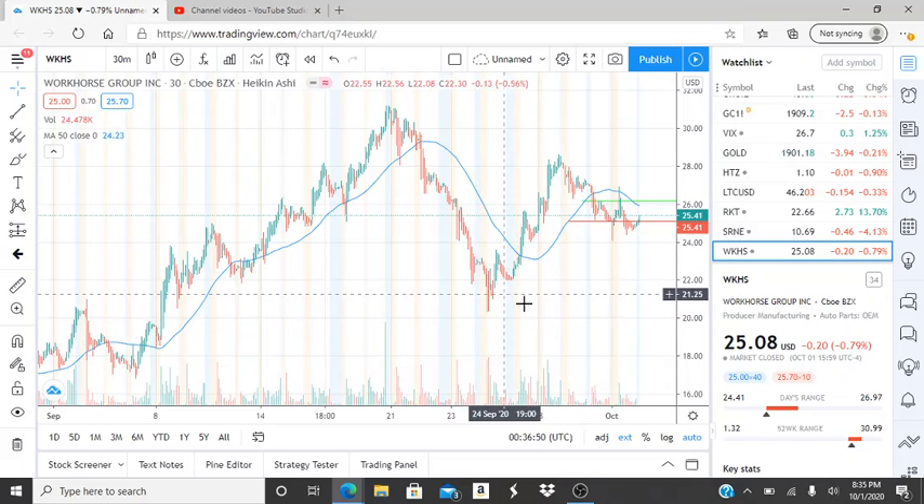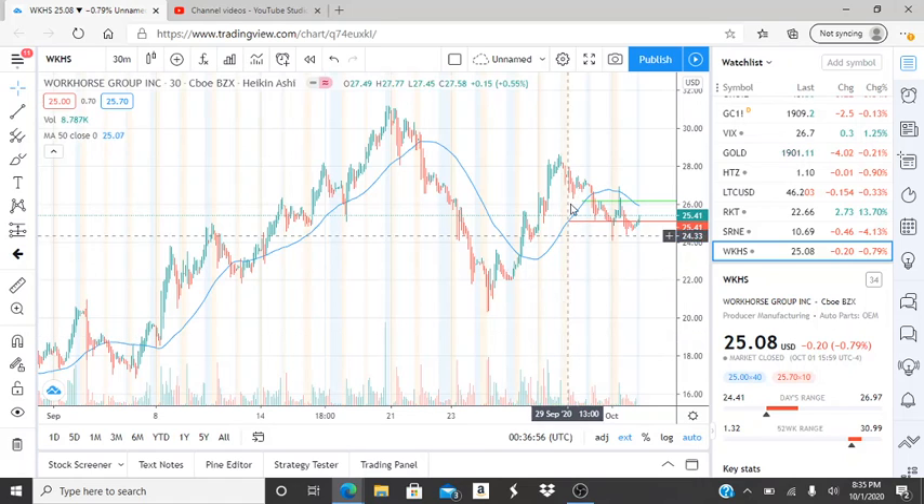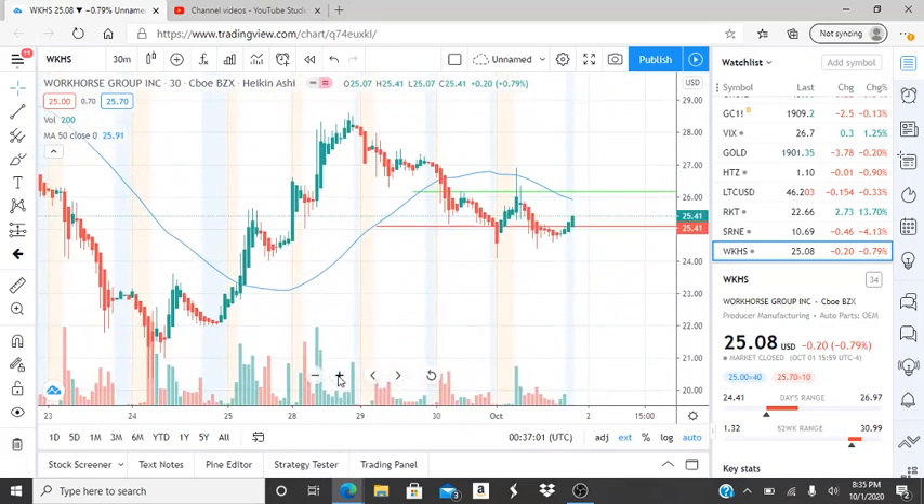If that $20.35 level gets broken through, this could be on its way down to newer lows and newer support levels. But right now there was a slight recovery. Zoomed in, the highest point of that recovery was $28.60. That was the recovery from the $20.35 low, and from that point forward we have seen this one slowly slip away.